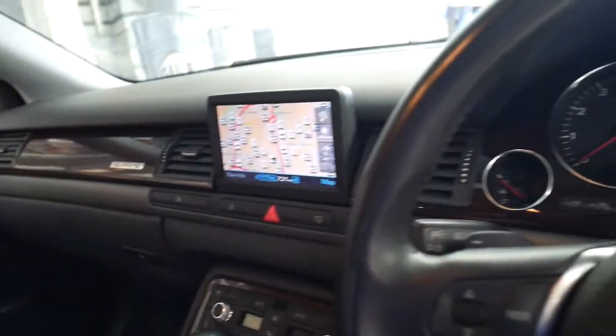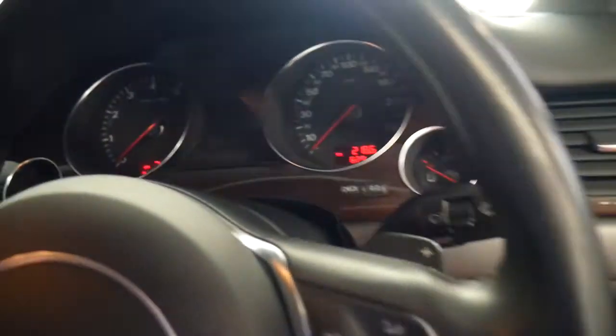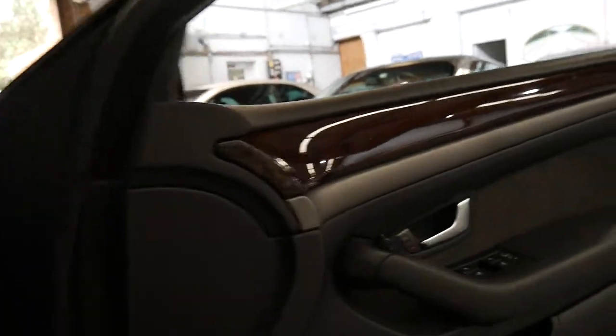It's an 05 build, 05 compliance — 62,000 kilometres. The next service at Audi: the last one was done at Audi as well. It says next service due at 76,000 kilometres.